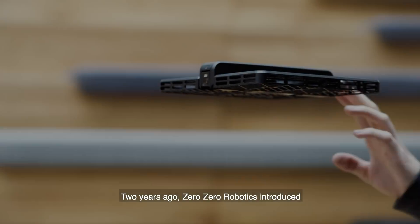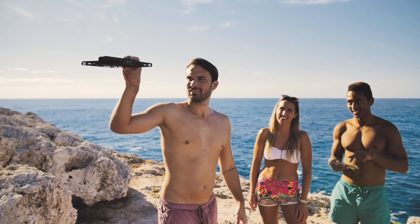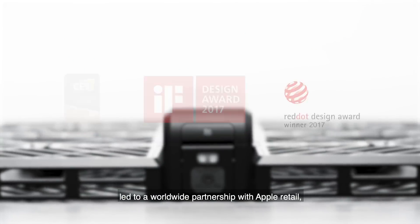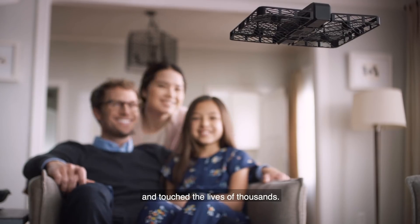Introducing a revolution in flight. Two years ago, Zero Zero Robotics introduced the Hover Camera Passport, the first flying camera of its kind. It won numerous design awards, led to a worldwide partnership with Apple Retail, and touched the lives of thousands.